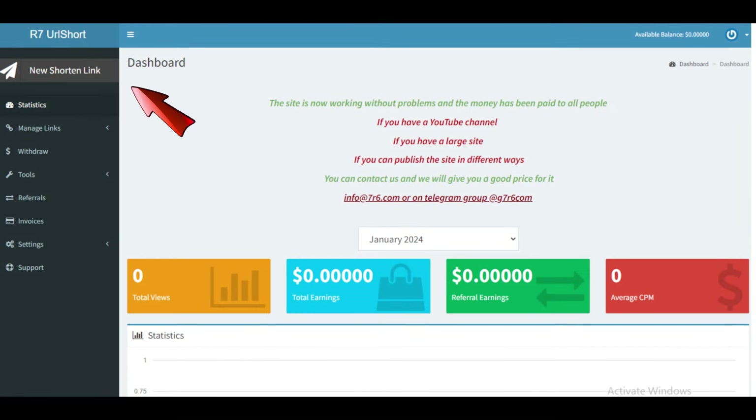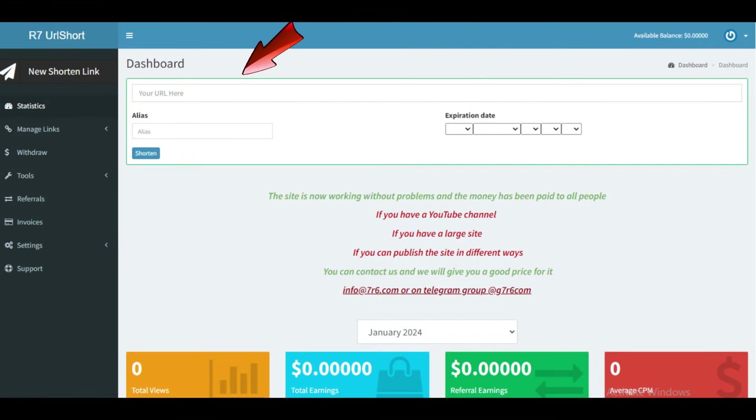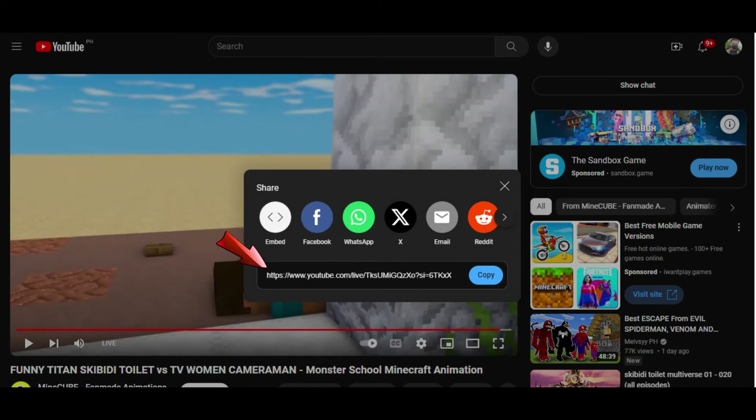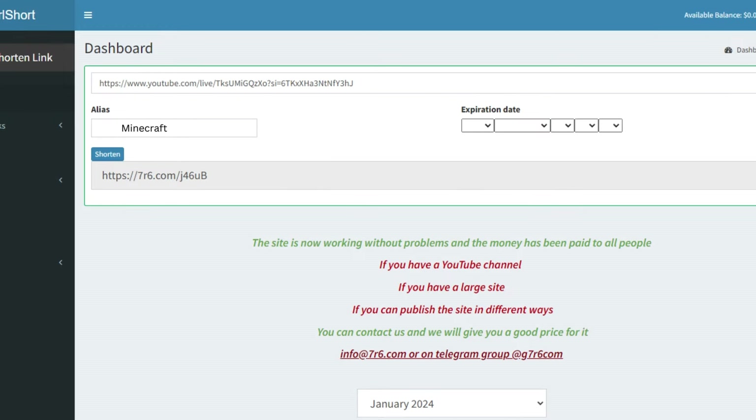Click on the new shortened link option in your dashboard. Go back to your YouTube video, click on Share, and copy the URL. Then head back to your dashboard and paste the link into the box. In the alias box, you can type in the name of the game related to the video URL — in this case, we'll type in Minecraft. Click the Shorten button and you will receive a unique shortened URL for this video.